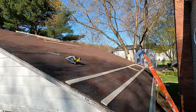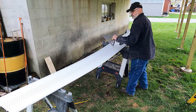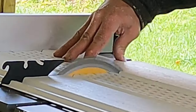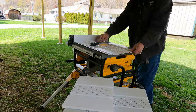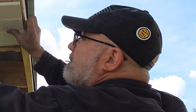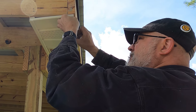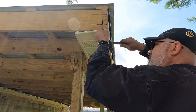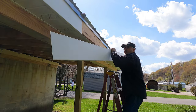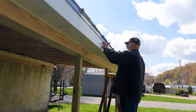I basically repeated the same method on the other side, and then installed soffit and fascia the entire way around the building. Soffit and fascia has a way of really pimping out a building that previously never had it installed before.